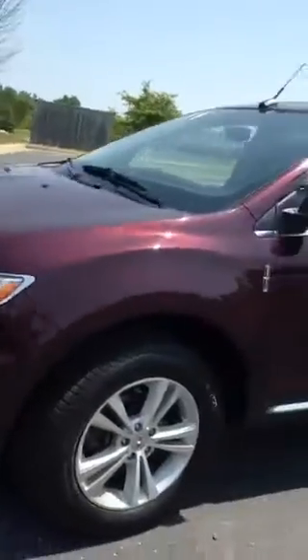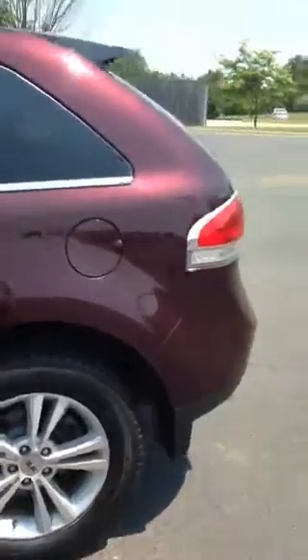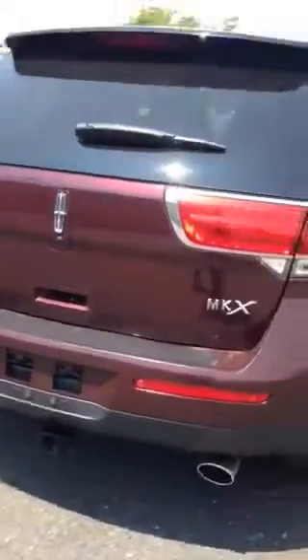It's a nice red color — more like a red wine color, a deeper wine color. It's kind of got a purple offset to it; it's a really nice color. You've got your tow hitch and dual exhaust.